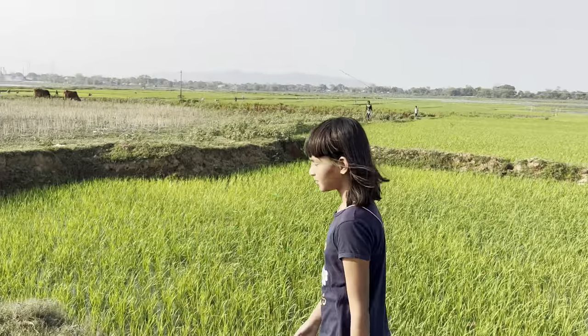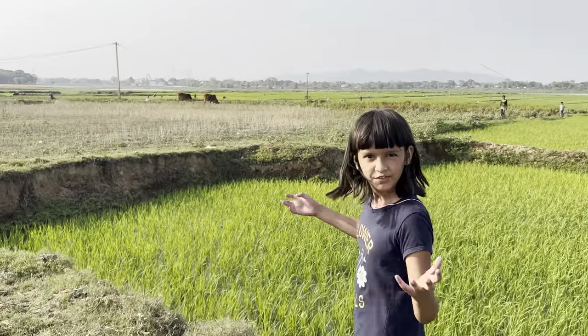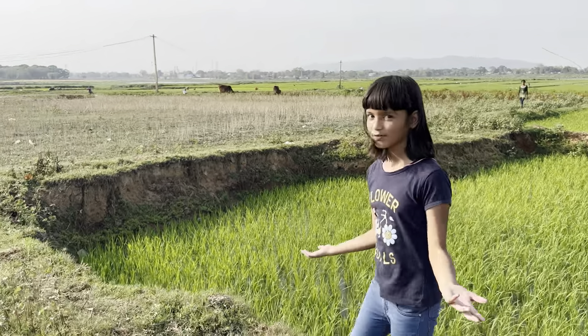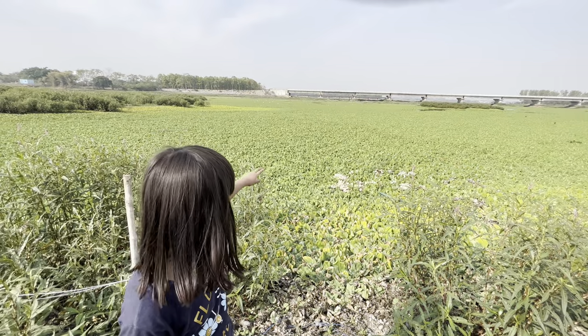Now I'm walking towards the birds. It's very windy out here, but I'll show you the birds, and when they fly away they will give a wonderful look. So now I'm showing you the birds.